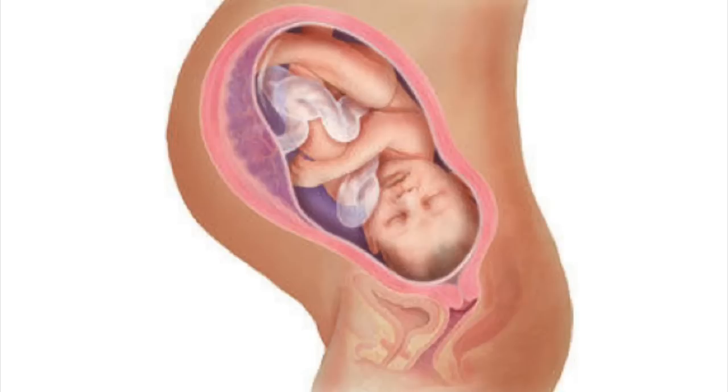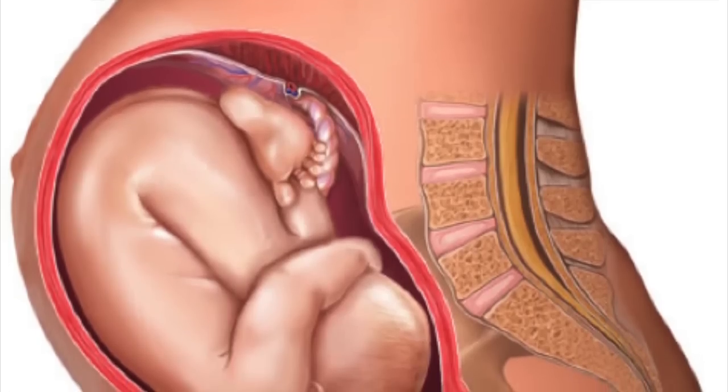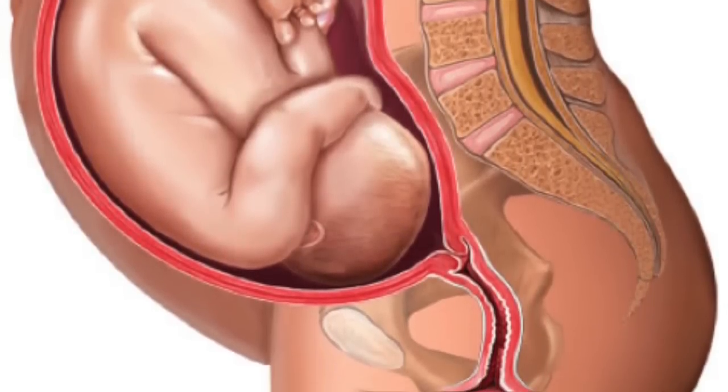While pregnant, a woman will go through several internal signs before the typical baby belly begins to show. These signs are the body's reactions to the hormones generated during the fertilization process. As a fetus grows, a woman's body will prepare for the birthing process. The form of delivery can be through vaginal birth or caesarean section.